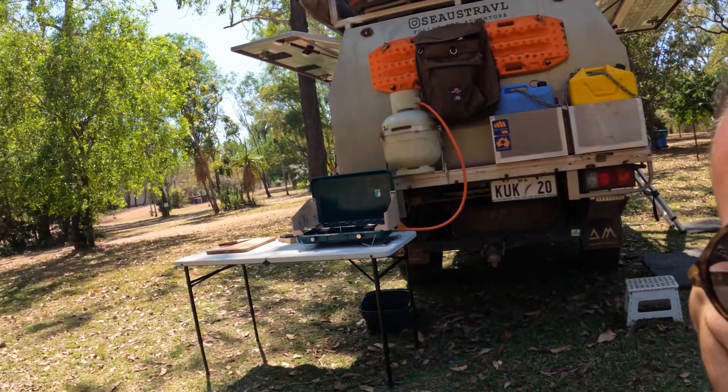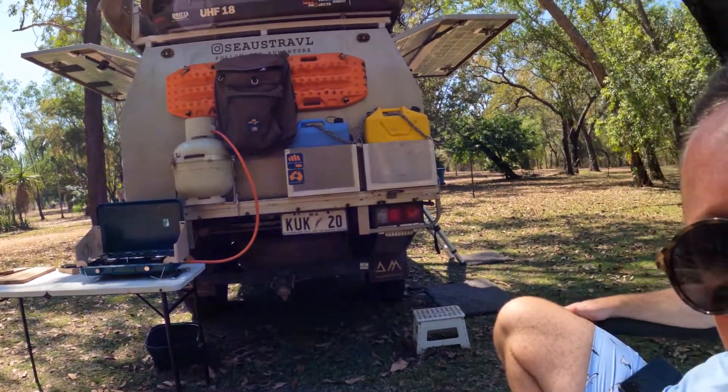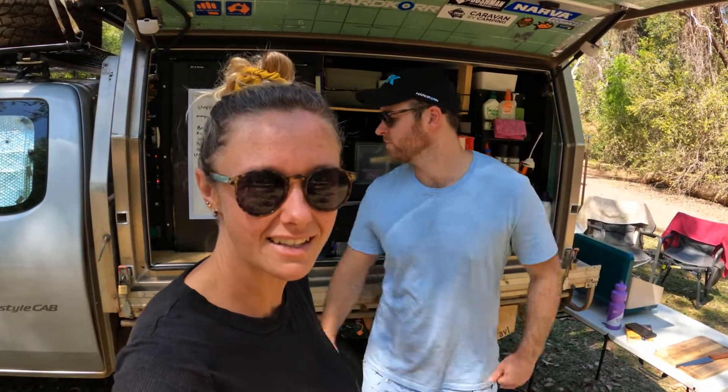Hey, so we just thought we would give you a little rundown of our setup, a little info on the costing and things like that, which Joss spent every night and every weekend getting ready for us on the road. So yeah, let's take a little look.